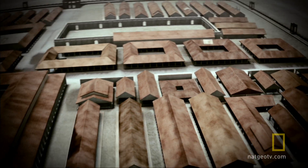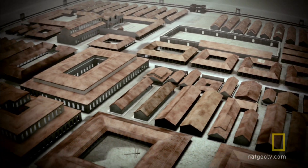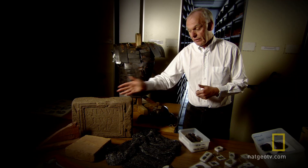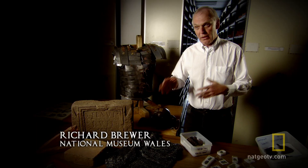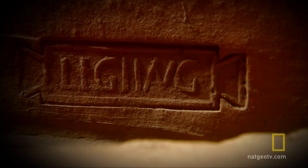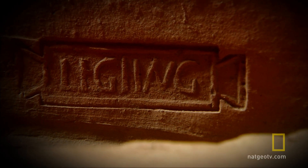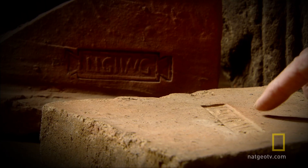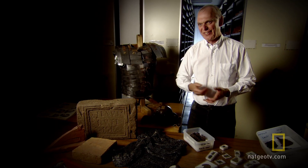Further excavation has shown that the Second Augusta made every part of their fort with their own hands. The bricks and roofing tiles would have been made quite close to the fortress, although we don't know the exact spot of the kilns — that's still to be discovered. The tiles and bricks are stamped with 'LEG II AUG,' which is Legio Secunda Augustus, the Second Augustan Legion.